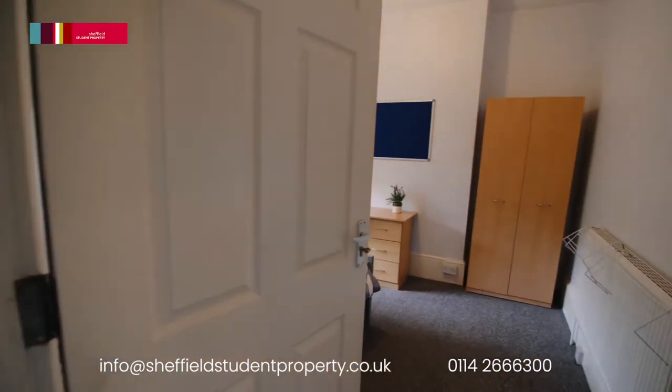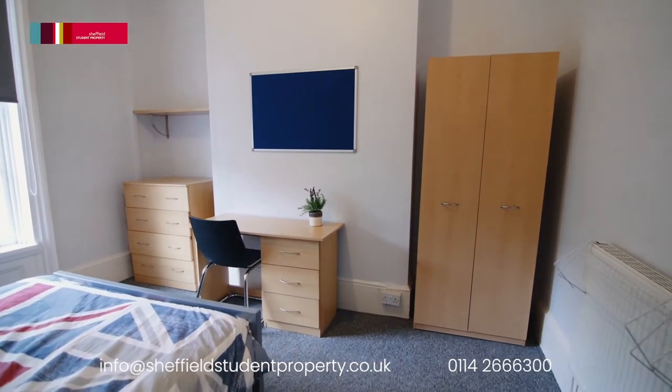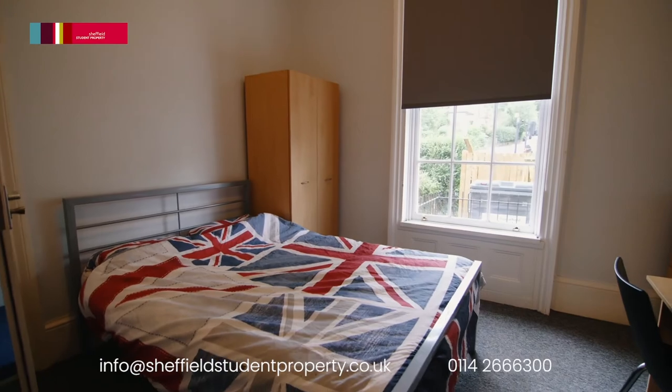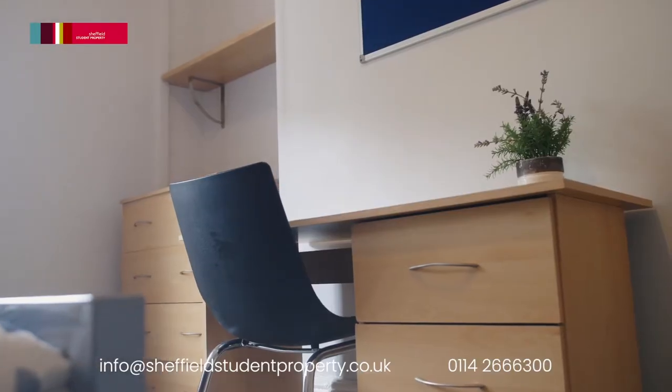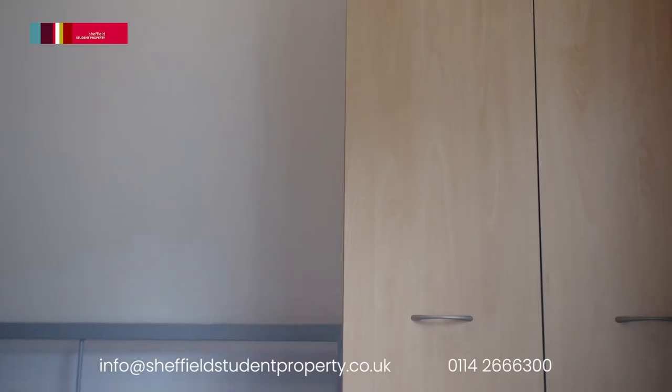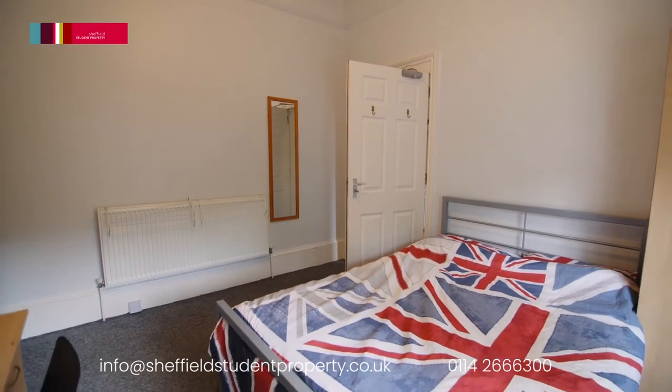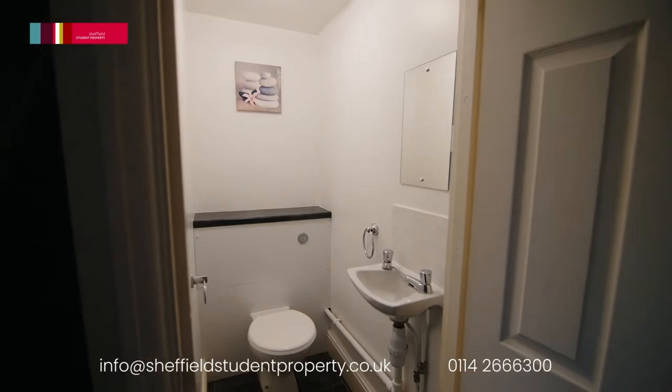On the ground floor is the first of the six large bedrooms, all of which benefit from lovely high ceilings and are tastefully decorated with grey carpets, roller blinds, double beds and matching bedroom furniture, which consists of a wardrobe, drawers, footcase, desk and chair and fitted shelving.